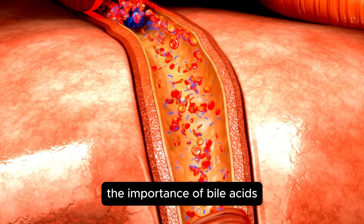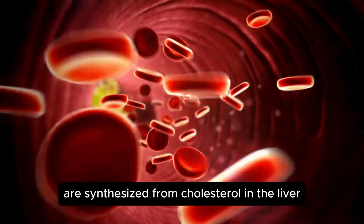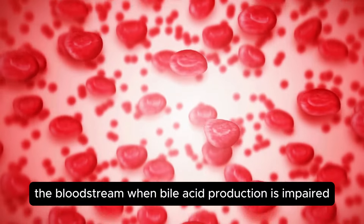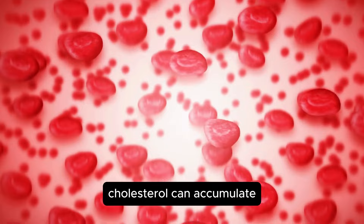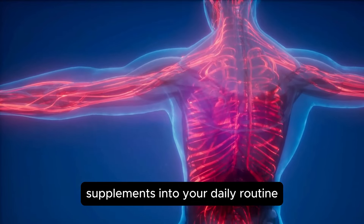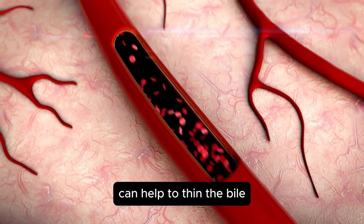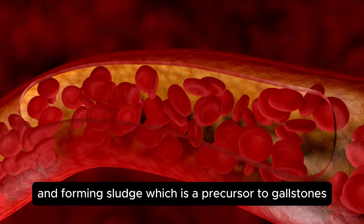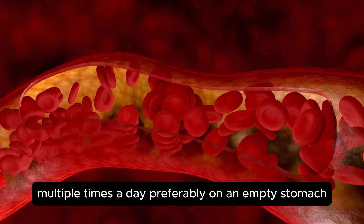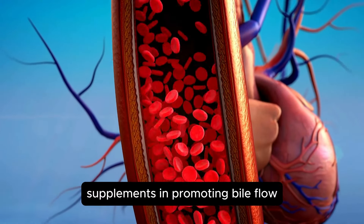The importance of bile acids extends beyond fat digestion — they also play a role in regulating cholesterol levels. Bile acids are synthesized from cholesterol in the liver, helping to maintain a balance in the bloodstream. When bile acid production is impaired, cholesterol can accumulate, contributing to gallstone formation. Incorporating bile acid supplements — often derived from ox bile or purified bile salts — can help thin the bile, preventing it from becoming too thick and forming sludge. It is recommended to take these supplements multiple times a day, preferably on an empty stomach, to enhance bile flow and prevent stagnation.